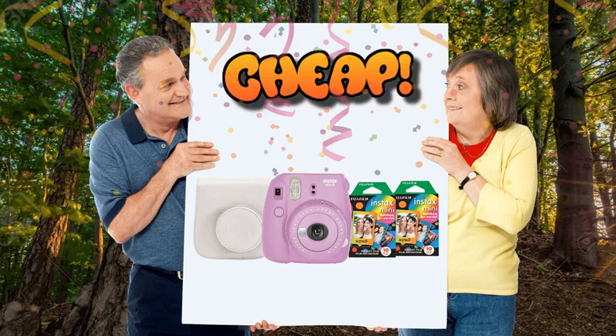Now, if you're looking to recapture some of that magic, instant photography is an easy way of achieving this. And the most popular camera in this category is the Fujifilm Instax Mini 9.